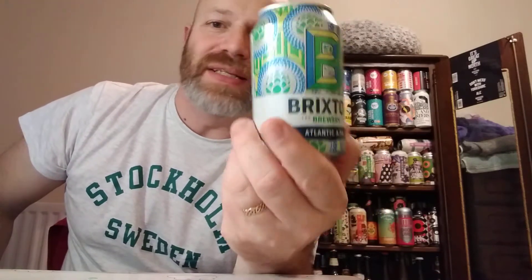Now this was picked up at Marks and Spencer. This is a channel first because I've never done a beer from Brixton Brewery before. Apparently this brewery started in 2013 in a railway arch. I don't know if they're still there but there you go.